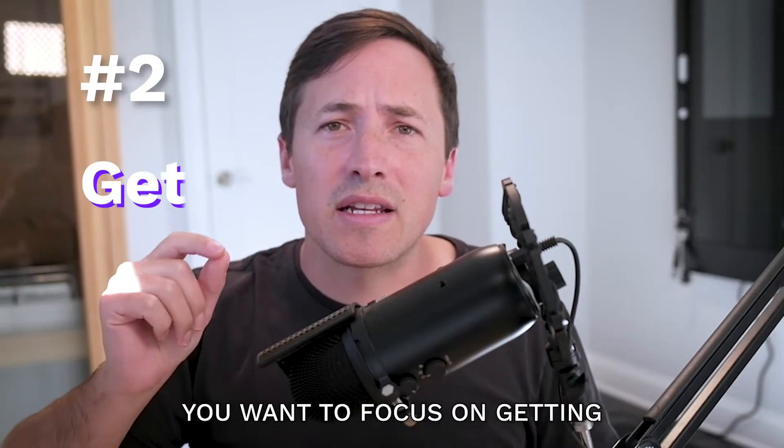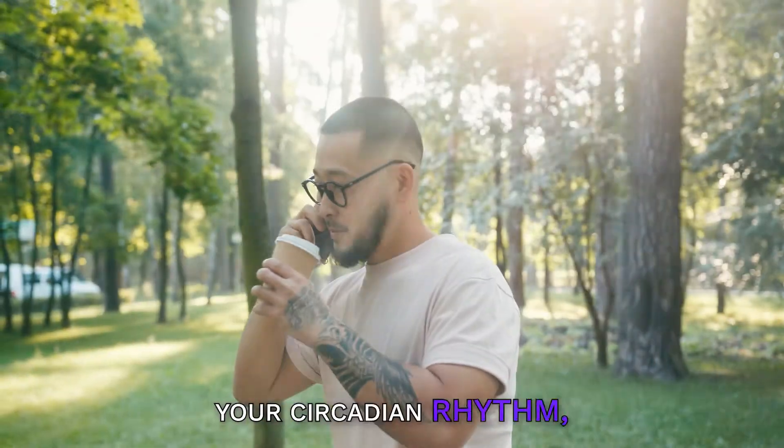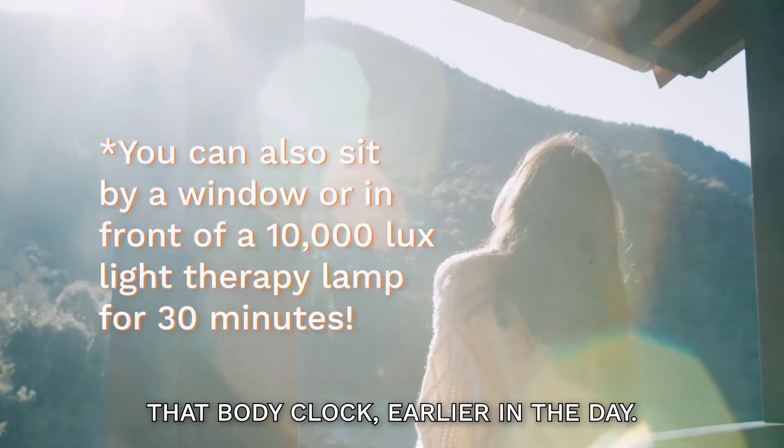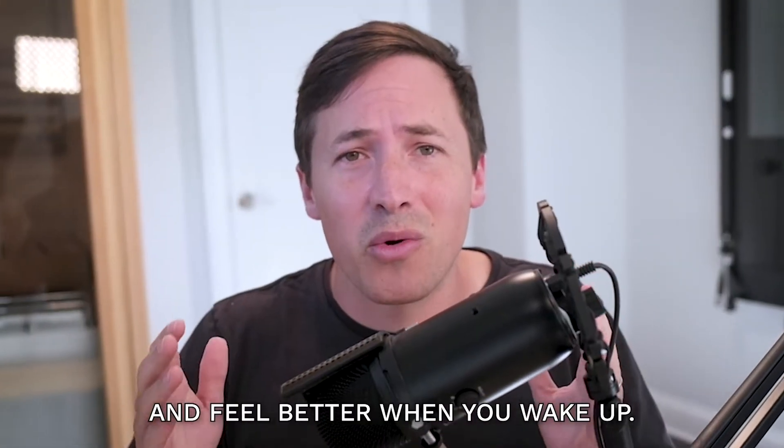If you want to wake up earlier, focus on getting 10 minutes of morning sunlight. When you get light in the morning, you're actually pulling your circadian rhythm — that body clock — earlier in the day, and that's going to help you feel sleepy earlier so you can get to bed earlier and feel better when you wake up.